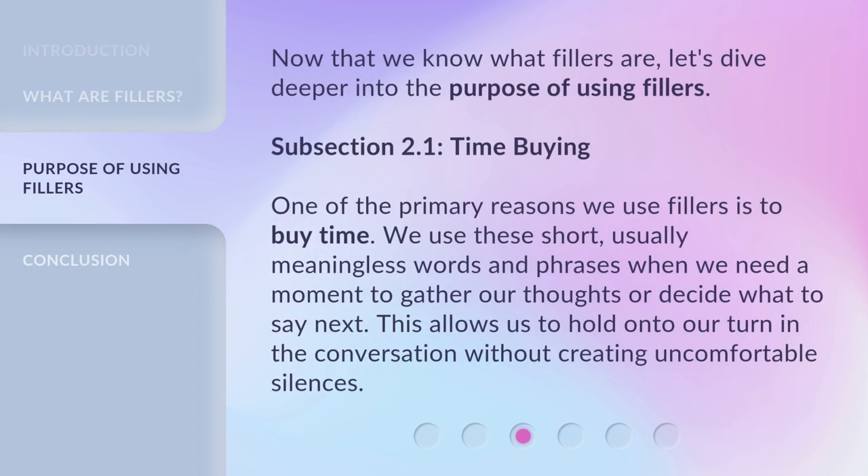Now that we know what fillers are, let's dive deeper into the purpose of using fillers. One of the primary reasons we use fillers is to buy time. We use these short, usually meaningless words and phrases when we need a moment to gather our thoughts or decide what to say next. This allows us to hold on to our turn in the conversation without creating uncomfortable silences.